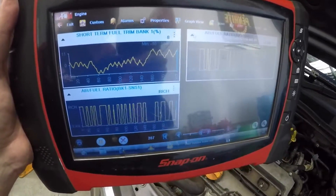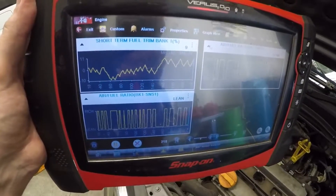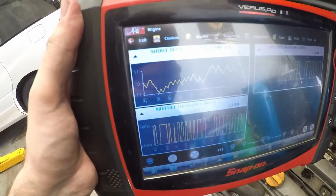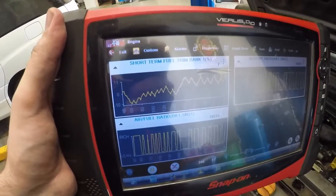Alright guys, as you can see it's now rectifying itself, and this is why — we've blocked off the actual PCV to the rocker cover and it's starting to rectify itself. The O2 sensors are switching normally. Obviously we know there's probably a cat issue here but we're not worried about that because of sensor 2.